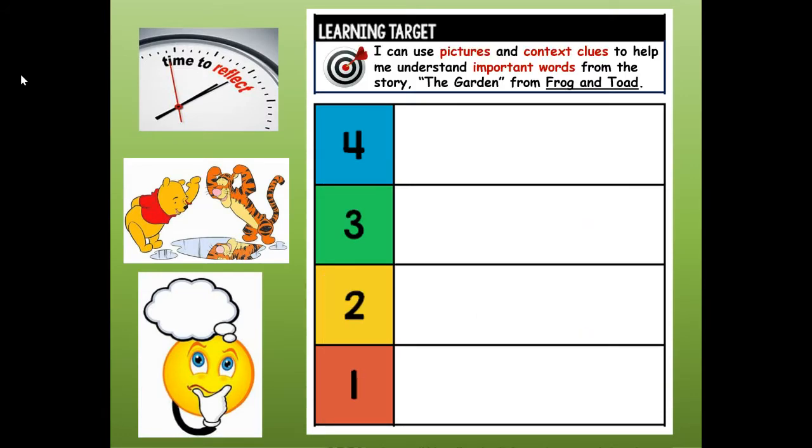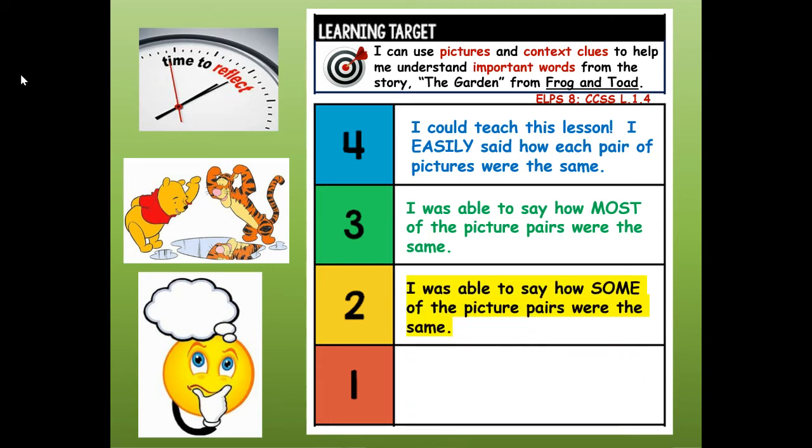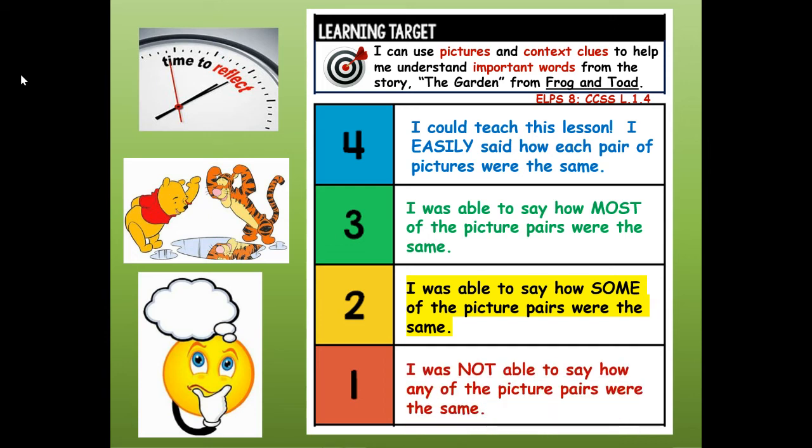At the top of your paper, I want you to write your reflection. How well did you meet the learning target? Would you give yourself a four — I could teach this lesson, I easily said how each pair of pictures were the same? A three — I was able to say how most of the picture pairs were the same? A two — I was able to say how some of the picture pairs were the same? Or a one — I was not able to say how any of the picture pairs were the same? Write your reflection at the top. My challenge to you now is to write your words up to two more times. Thank you, everyone, for reviewing the sight words and vocabulary words with me. Have a great day!